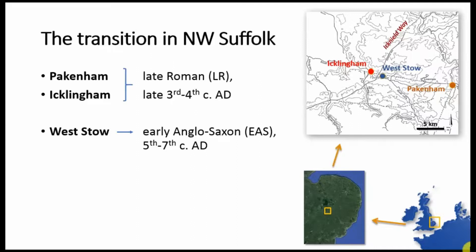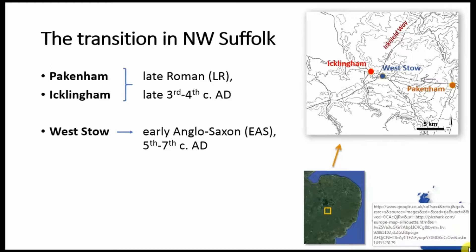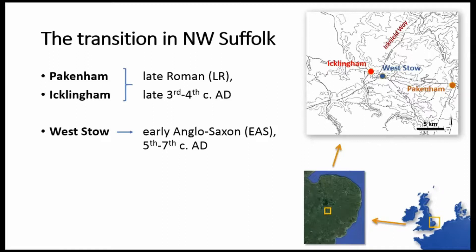As you can see, the sites are located in South East England, more specifically in North West Southwark, and the three sites lie very close to each other. We have Pakenham and Euclingham for the late Roman assemblages dated to between the late 3rd and 4th century AD, and then I have a very large assemblage from early Anglo-Saxon Westo.